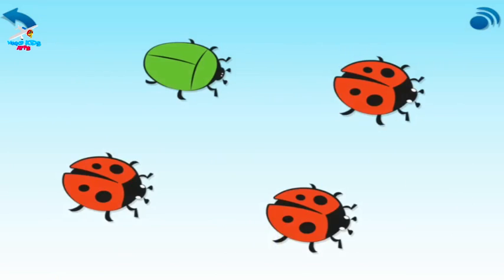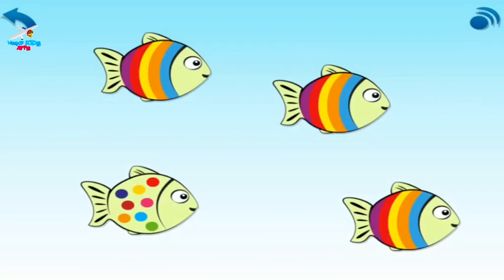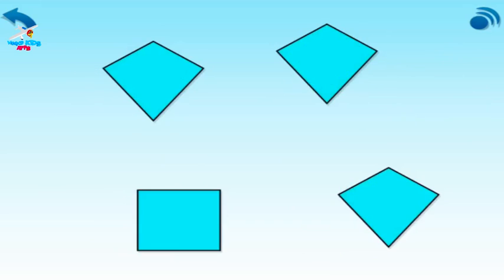Cross out the odd one out. Cross out the odd one out. Cross out the odd one out. Which is the odd one out this time? Cross it out. Cross out the odd one out. Which is the odd one out? Cross it out.